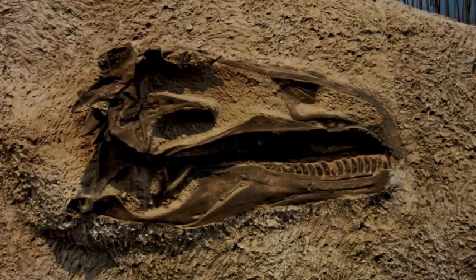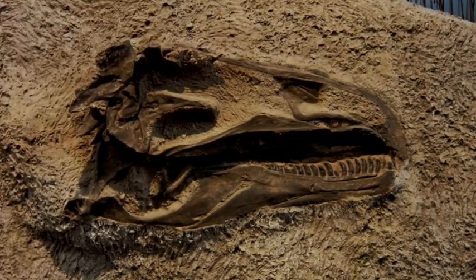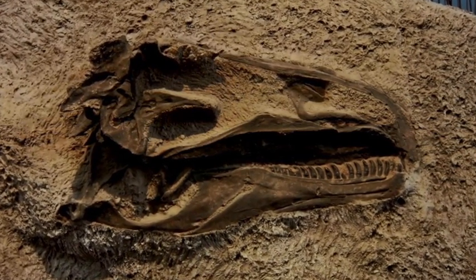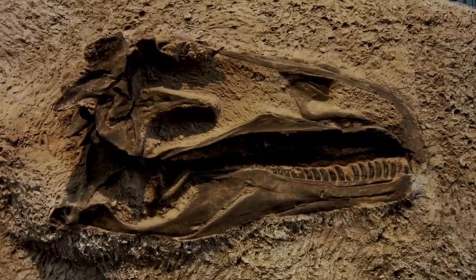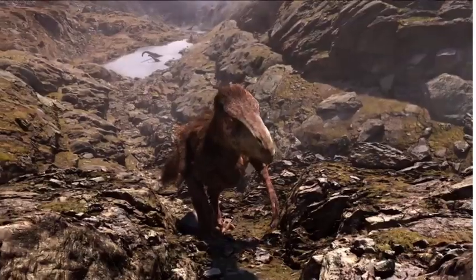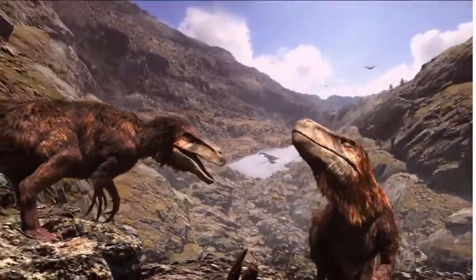Keep learning and exploring. And who knows, maybe you will become a paleontologist and discover the next big dinosaur secret. Have fun learning about these ancient giants and always keep your curiosity alive.